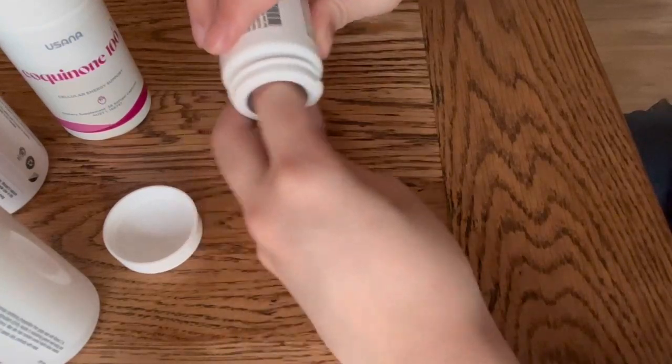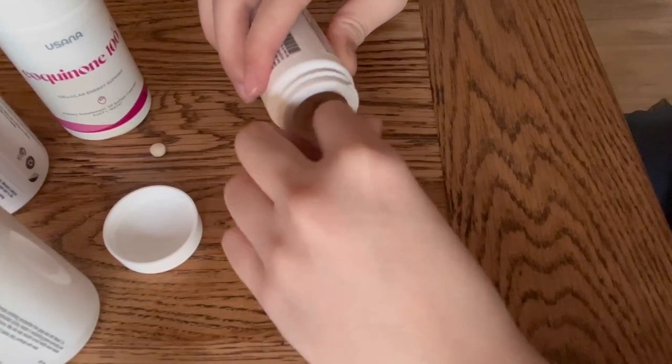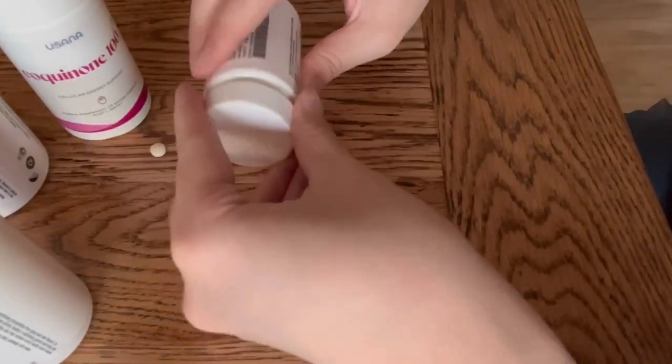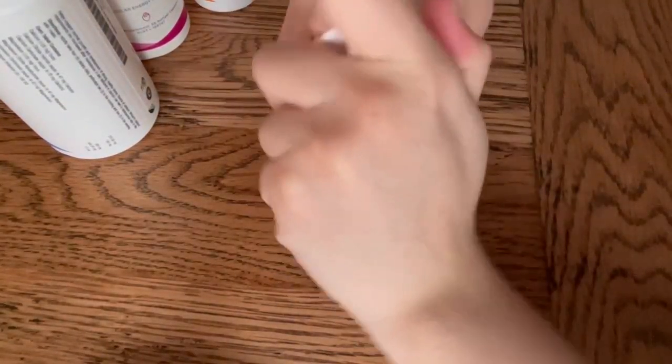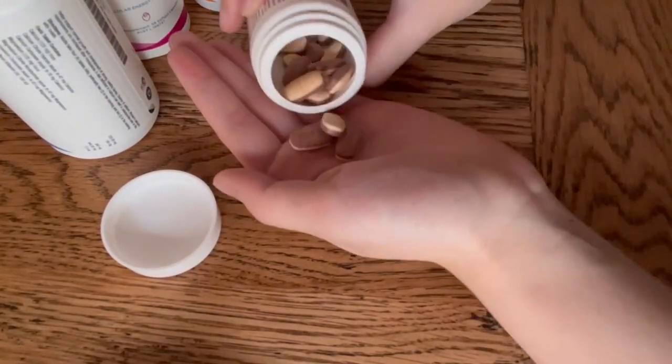The issue with blister pack and pill bottle accessibility is so widespread that they're often featured in Arthritis Australia's 'Rate the Best and Worst Packaging,' where people vote on social media platforms on what they think is the best and worst packaging for accessibility. In 2022, blister packs won first in the worst packaging and pill bottles came in second. In 2020, their places were swapped.